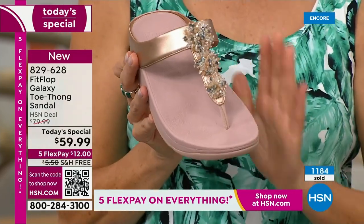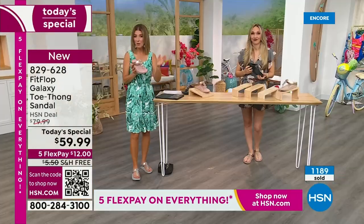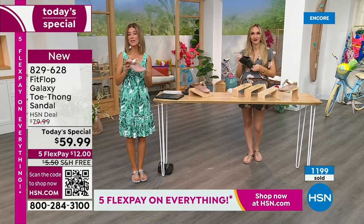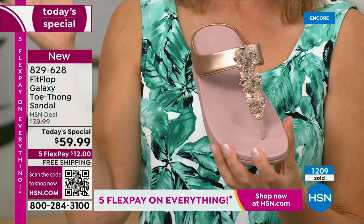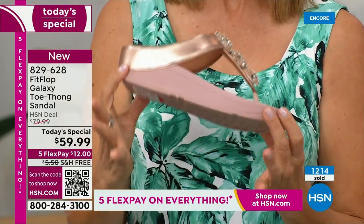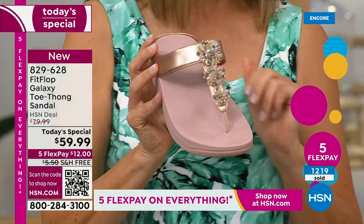Fit Flop shoes are not $59.99. If you're thinking I'd love to try this brand, it happens once a year. We do another Today Special with Fit Flop in the spring — and it's not always a thong; it might be a tennis shoe or something else that's fabulous. But this is the day to get a Fit Flop toe thong sandal — already very popular in many colors.